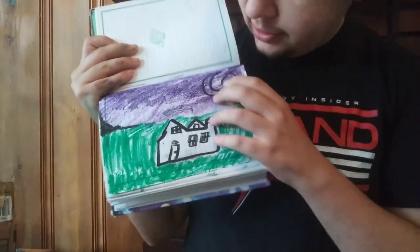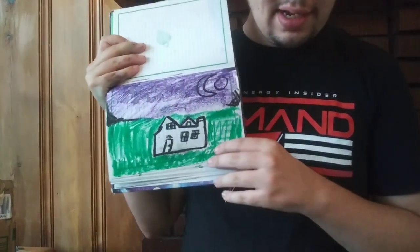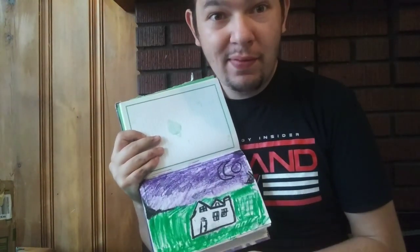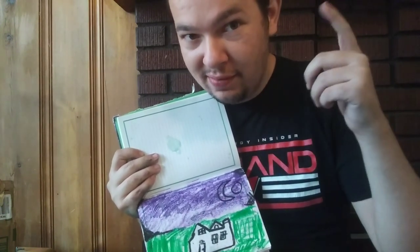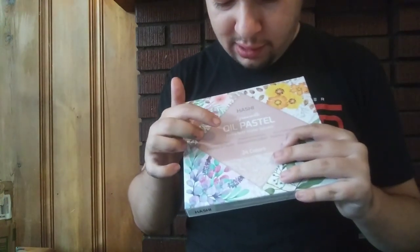A little picture of the night sky, and a little house. Okay guys, if you want to check these out, check the description down below, and you can buy them if you want. And again, they're L&D products, Hasei Oil Pastels.